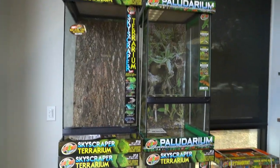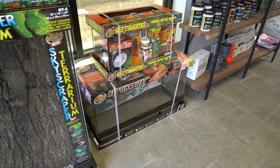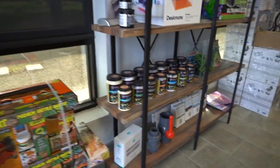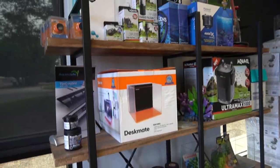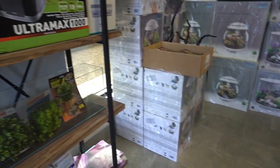Hello friends, Ben Ochart here. Thank you for tuning in. Well, in Tempe, Arizona, I had a chance to visit the wholesale distributor to over 2,000 retail aquarium outlets around the nation,